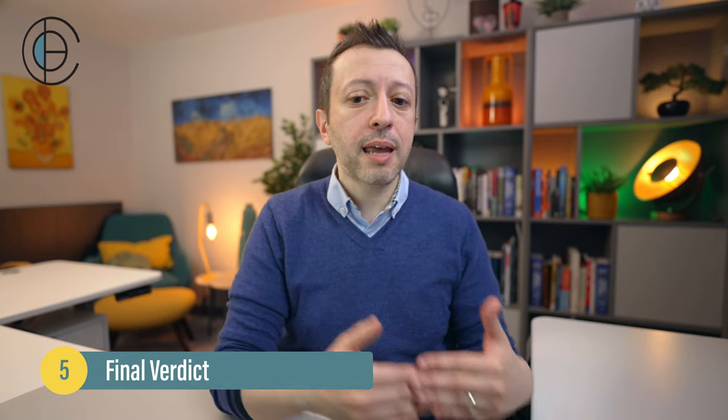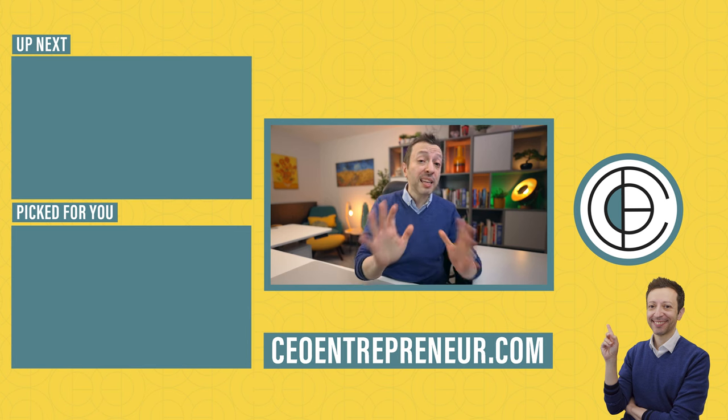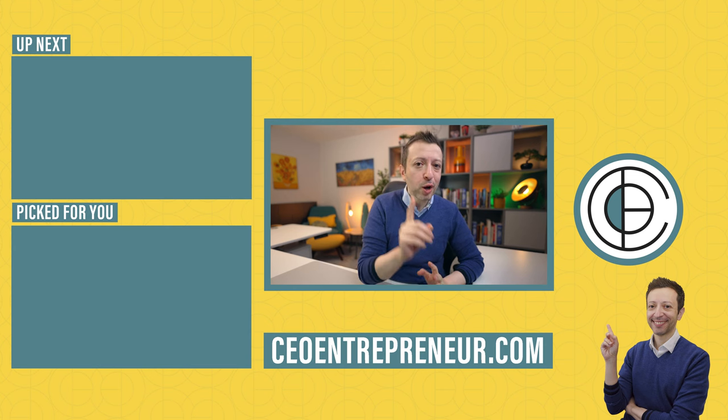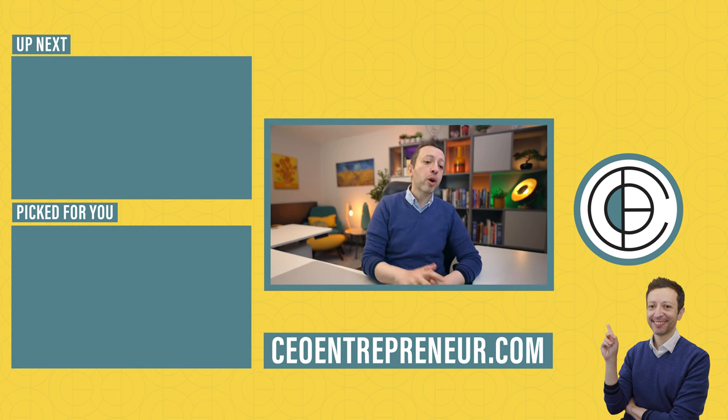If you have any books you'd like me to do a deep dive on, put them in the comments below and I'll add them to the list. We're aiming to cover one book a month as a deep dive on this channel, so if you haven't subscribed yet, please do. I'll see you next time.